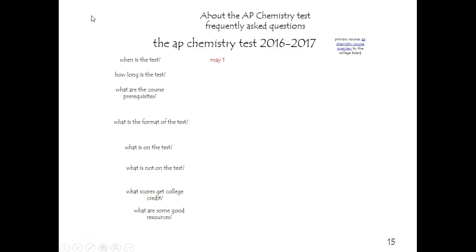This is screencast 1.5 for AP Chemistry — some frequently asked questions about the AP Chemistry test. I hope you'll find this interesting and useful.